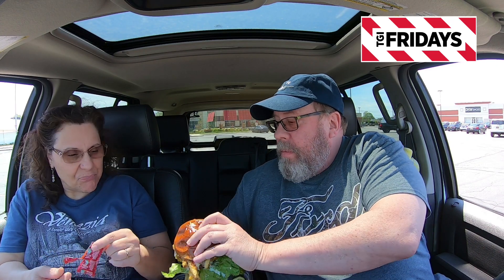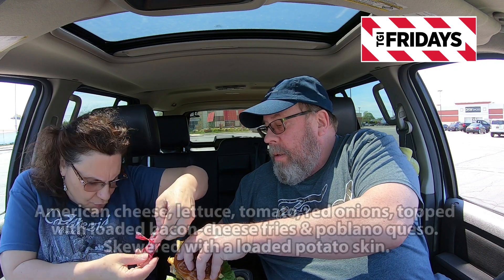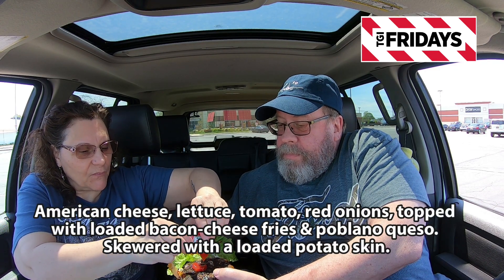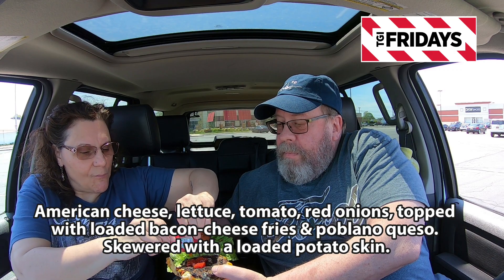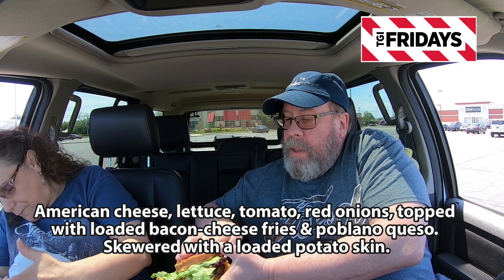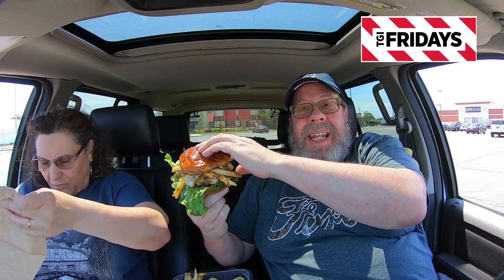As tradition holds, sweetie pie gets the first bite. Do you want a little ketchup on it? Yeah, ketchup on — just not on me. You want ketchup for the fries? Sure. Wow, it is really loaded guys, it is really really drippy and greasy and gooey.